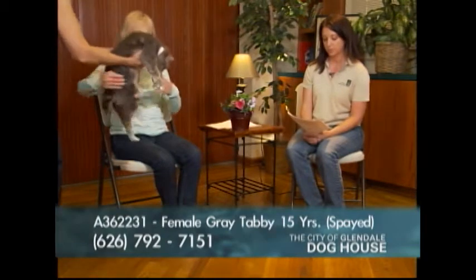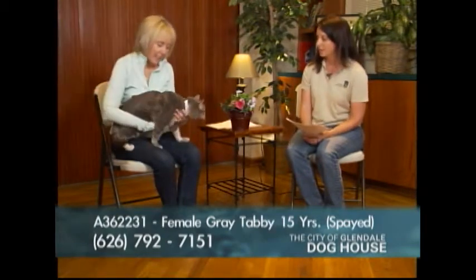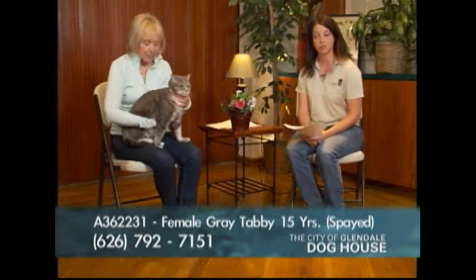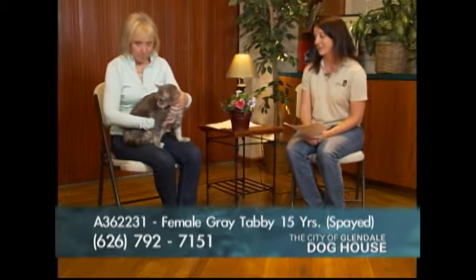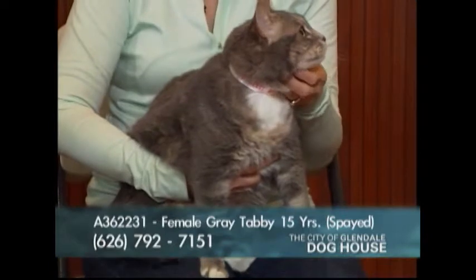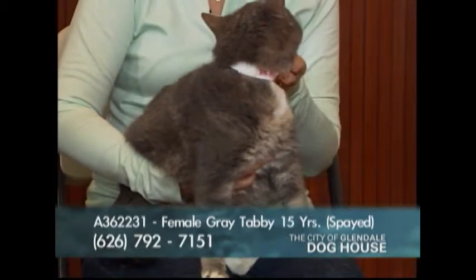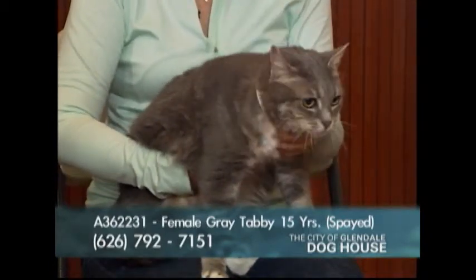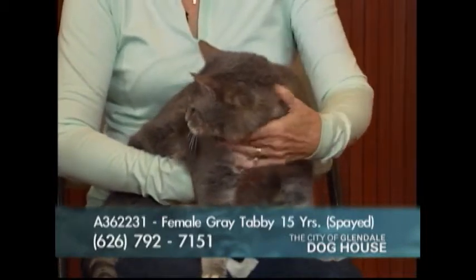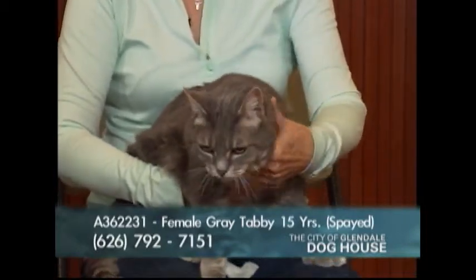Our last cat today is Princess, A number 362231. Princess is a little overweight — fed like a princess — but a nice diet would manage that well. She's a 15-year-old spayed female, definitely a senior, but her medical report is pretty remarkable. She's doing really well for 15.